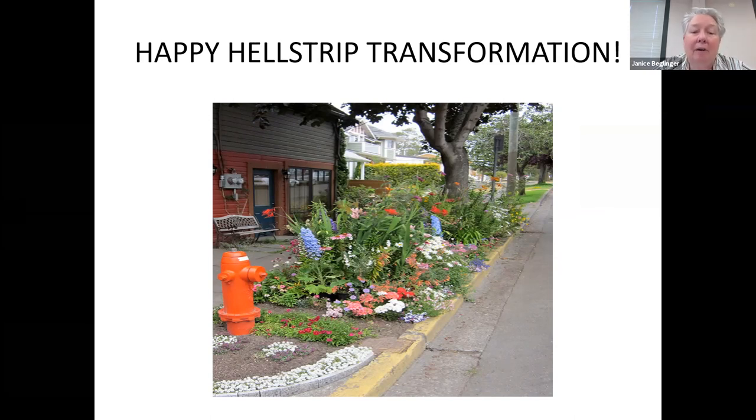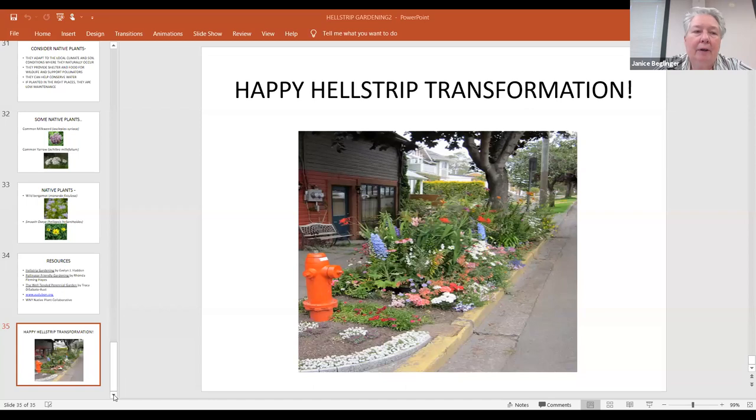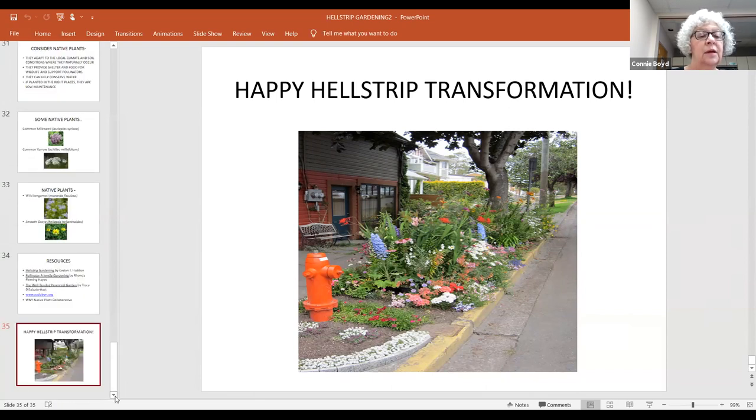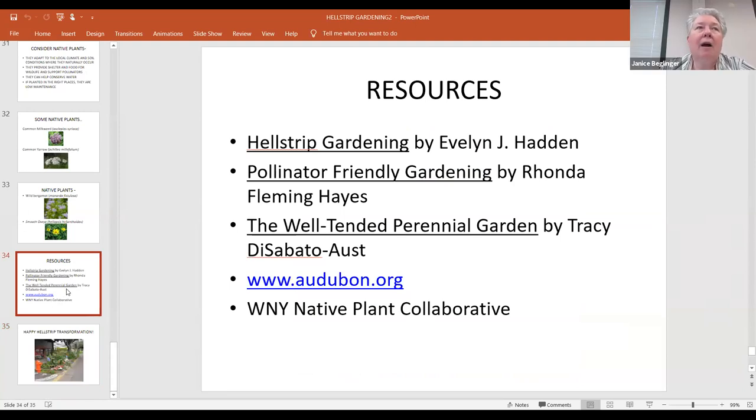Jan suggested native pussy toes, which stay very short and like dry conditions. If you've got a shady hell strip, wild violets — our lovely native violets — are the host plant for a lot of fritillary butterflies. Jan also noted upcoming programs: June 3rd garden talk at noon, Irene talking about the risks and benefits of gardening; June 14th, Leslie talking about native plants and butterflies in western New York.